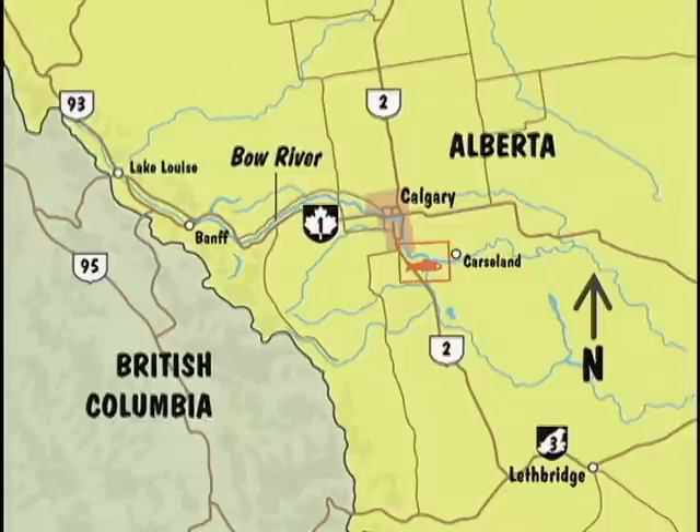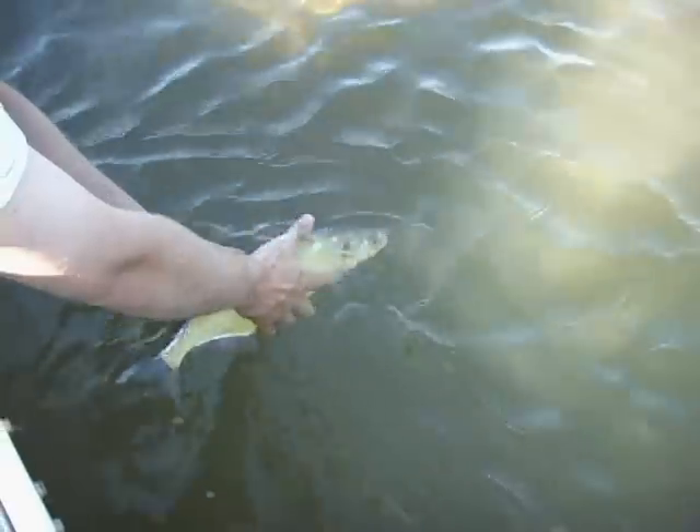From Bearspaw Dam within the City of Calgary limits to approximately Bassano Dam, we have a rainbow trout, brown trout, mountain whitefish, and to a lesser extent, northern pike fishery. Downstream of Bassano Dam, which is an impassable barrier to fish, we have fish species that we would expect to find in the South Saskatchewan River, including Lake Sturgeon, Goldeye, Walleye, Sauger, and northern pike as well.